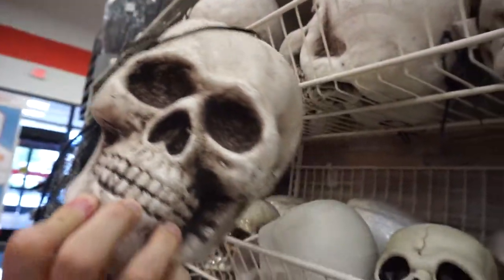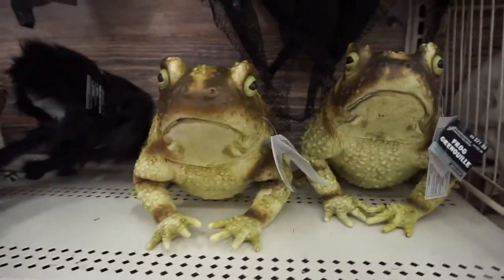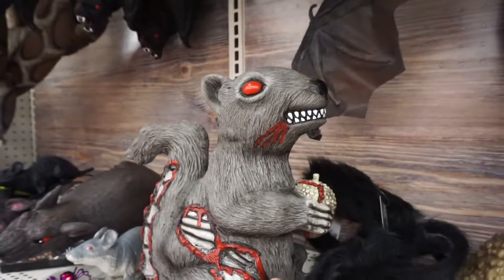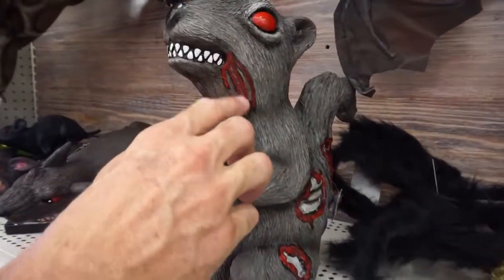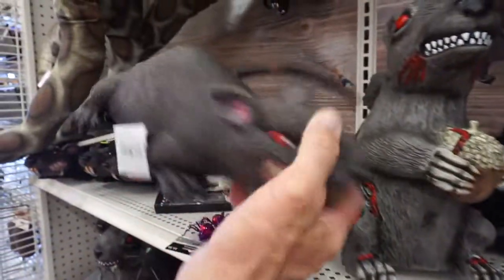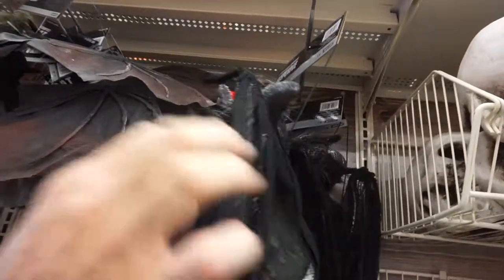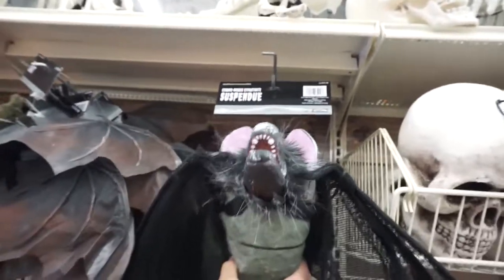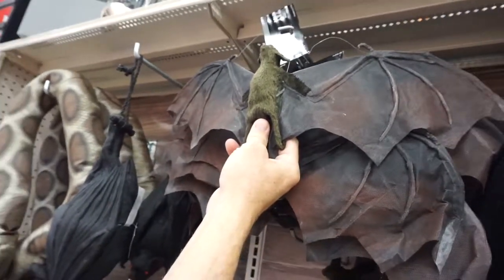These are styrofoam and they're $12.99. Over here it looks like we have a bunch of rodents — this looks like a squirrel, a bloodied squirrel, maybe a rabid squirrel because he has blood coming down his cheeks and he has an acorn. Here's a giant rat. And here we have a big giant bat — you can see his face, he's $24.99. There's also a smaller bat for $11.